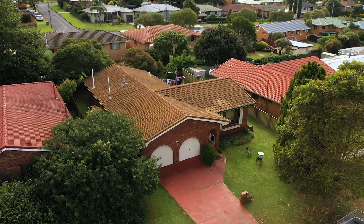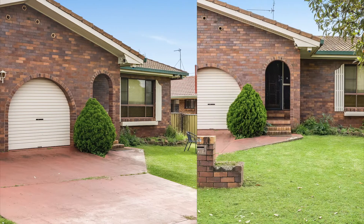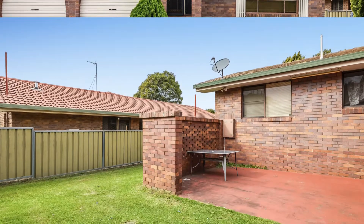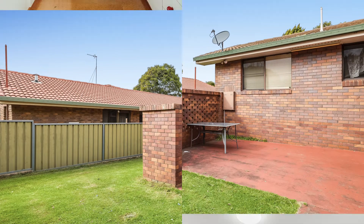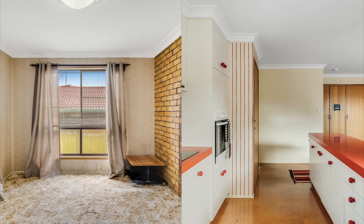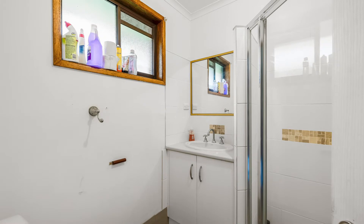Welcome to 57 Agnes Street in Centenary Heights. On offer here you have a very tidy three-bedroom, two-bathroom and two-car accommodation home on a low maintenance yard of 600 square metres. Currently the perfect set-and-forget rental property, it could be a cosmetic renovators dream as well.